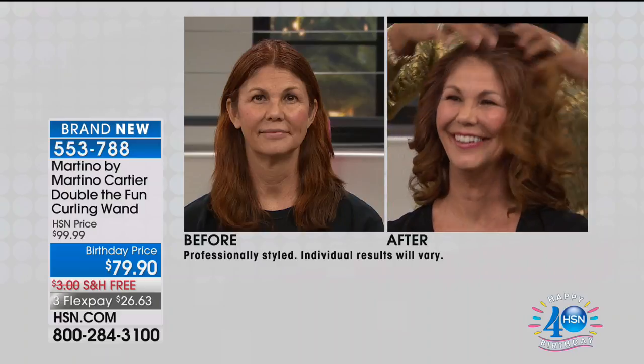We're only on for four minutes — what the heck? Let's show the before and after. Look — she did this all by herself. Four minutes.